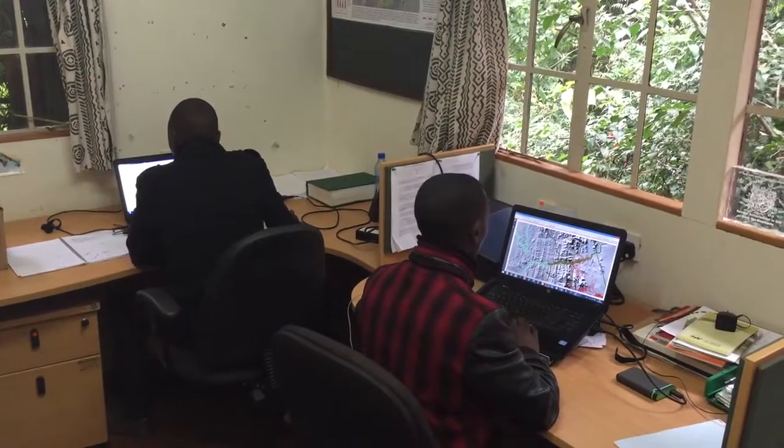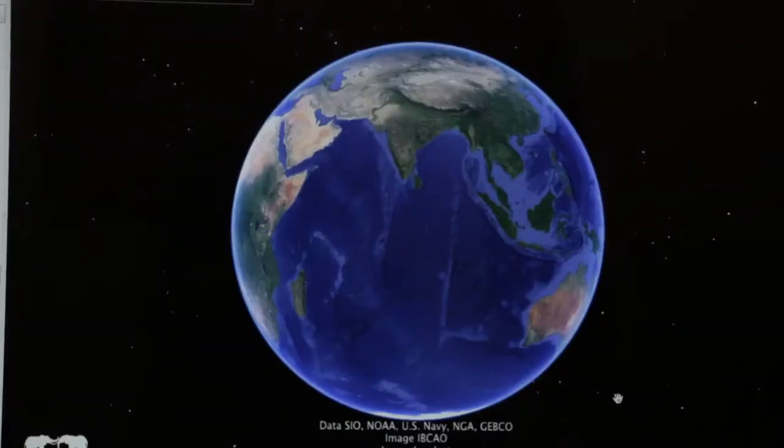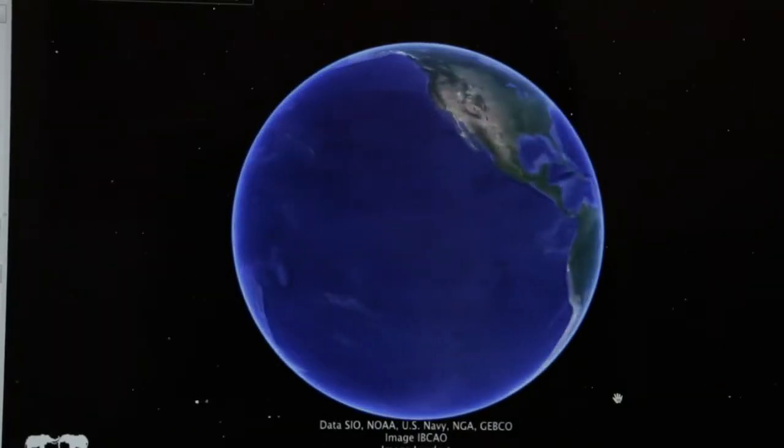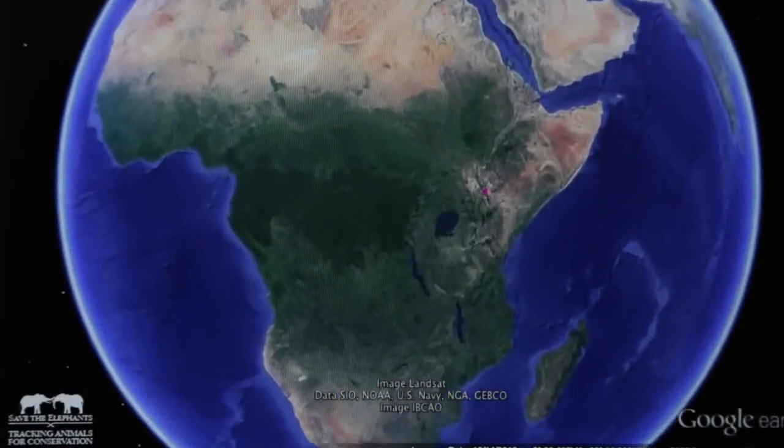My name is Festus Ihwagi. I work for Save the Elephants in the GIS department. GIS stands for Geographical Information Systems. It is a computer system for recording, displaying, and analyzing information that pertains to locations on the surface of the earth.